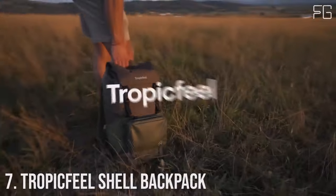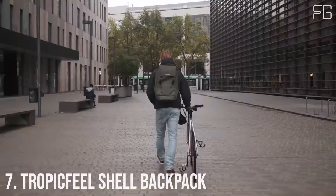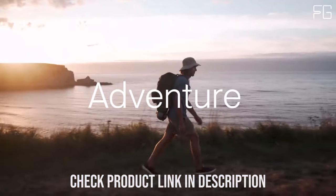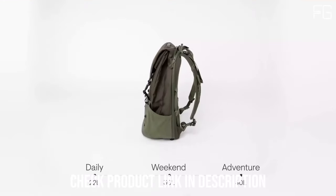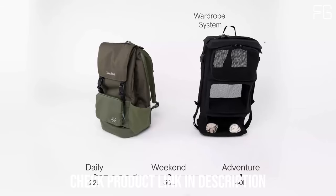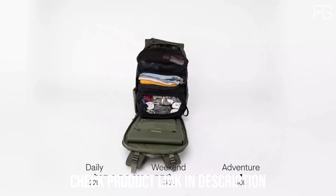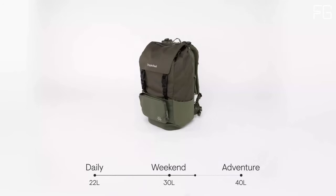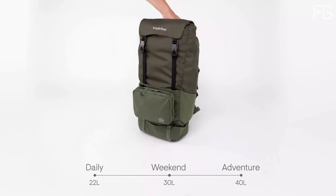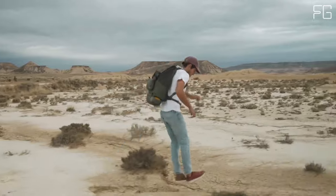Number 7: Tropic Feel Shell Backpack. When it comes to backpacks, the Shell Backpack stands out as a versatile, eco-friendly, and weatherproof option that redefines what a backpack can offer. Its unique design functions like a wardrobe system, allowing you to pack up to 20% more — making it ideal for extended trips or those who like to be prepared for any situation. The backpack is all about easy access and organization, ensuring you can find what you need quickly and efficiently.